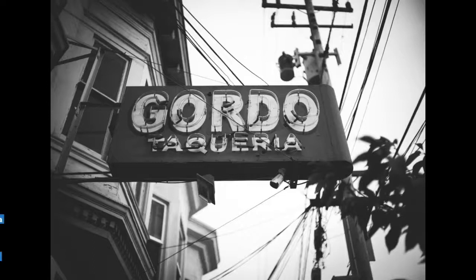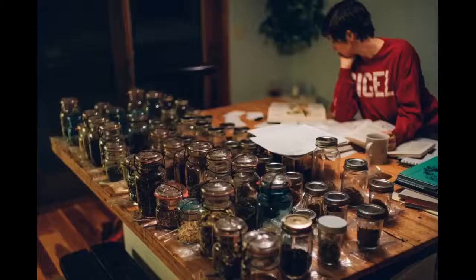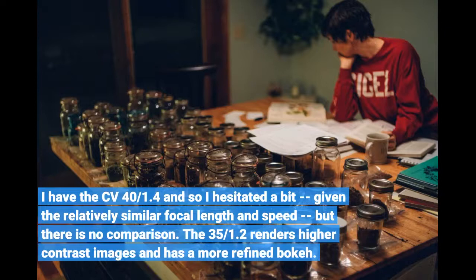This lens is magic. Period. I am using it on a Sony A7R and can honestly tell you that I could happily forego any other lens for this one. I have the CV 4/1, and so I hesitated a bit, given the relatively similar focal length and speed, but there is no comparison. The 35mm f/1.2 renders higher contrast images and has a more refined bokeh.